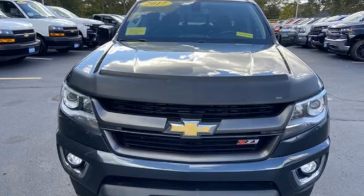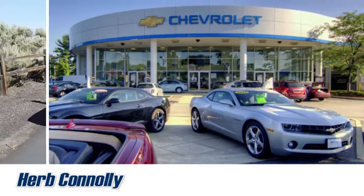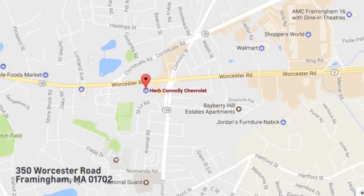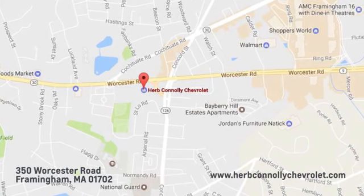Chevy, 100 years of icons. Experience it for yourself today. Call, click, or stop in and see us today. We're conveniently located just off Route 9 East at 350 Worcester Road.